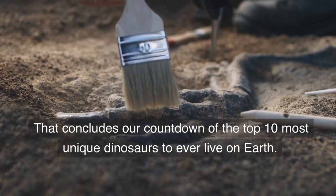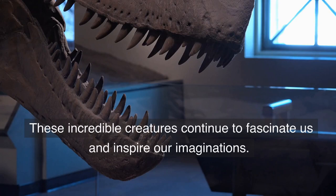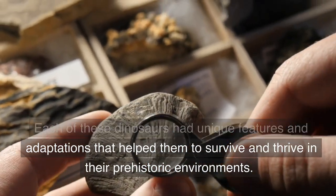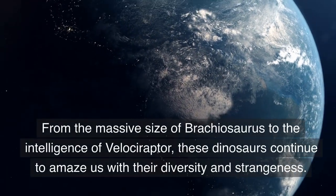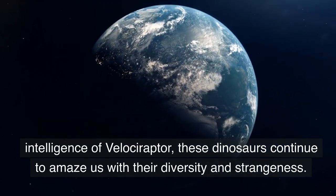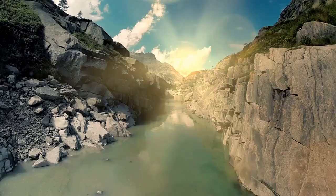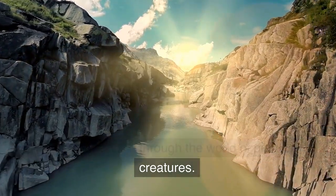That concludes our countdown of the top 10 most unique dinosaurs to ever live on Earth. These incredible creatures continue to fascinate us and inspire our imaginations. Each of these dinosaurs had unique features and adaptations that helped them to survive and thrive in their prehistoric environments. From the massive size of Brachiosaurus to the intelligence of Velociraptor, these dinosaurs continue to amaze us with their diversity and strangeness. We hope you enjoyed our journey through the world of dinosaurs and maybe even learned something new. Thank you for watching and we hope to see you on our next adventure through the world of prehistoric creatures.